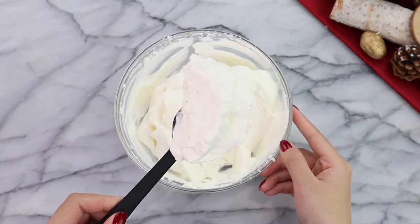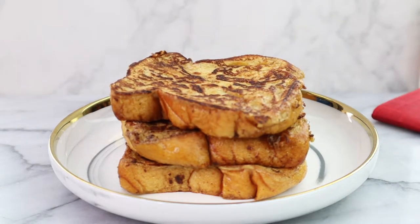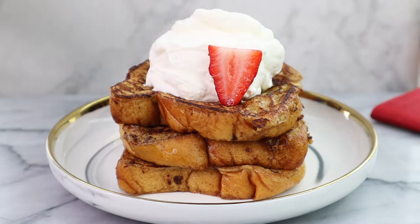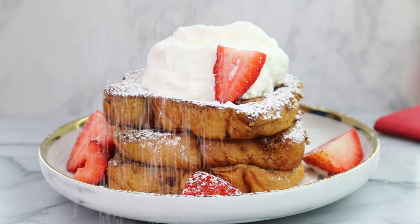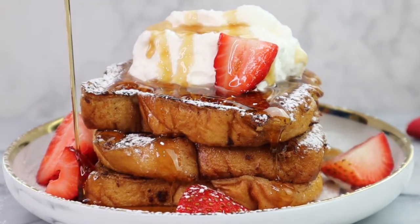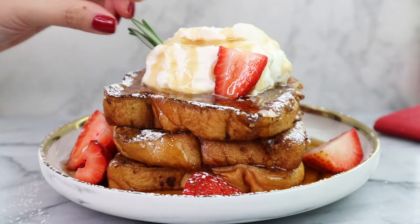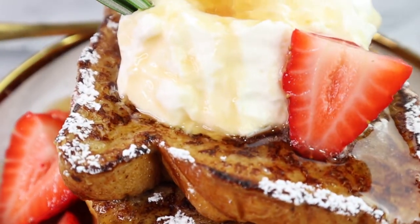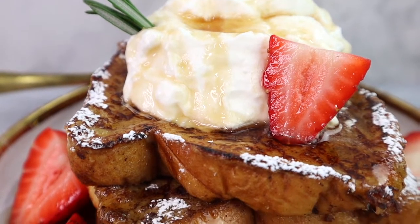Now that our French toast and cream are done, it's time to assemble our French toast stack. Start with two or three slices of French toast, then top with a large dollop of Chantilly cream, followed by your favorite fruit — I'm using strawberries. Of course, we're gonna make it rain powdered sugar. Then comes the maple syrup drizzle — just look how gorgeous. And lastly, this is totally optional but I felt festive, so we're adding a sprig of rosemary. And there you have it — our super easy and super delicious French toast recipe, perfect for Boxing Day!